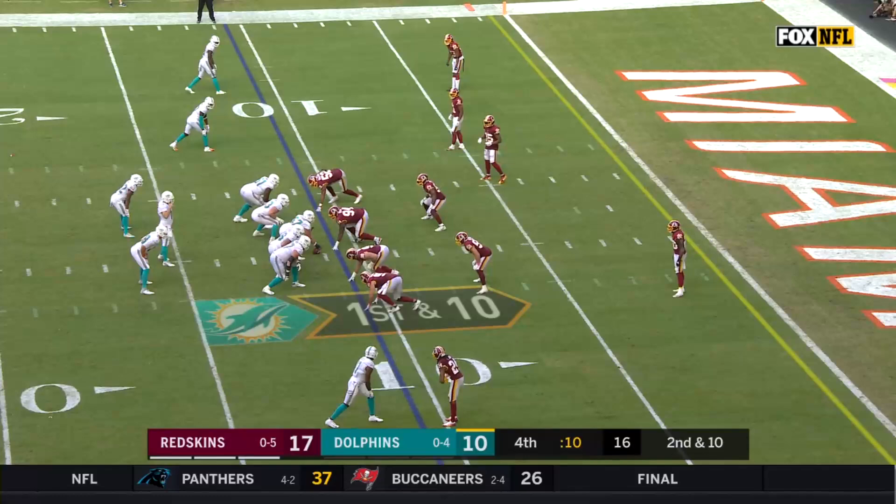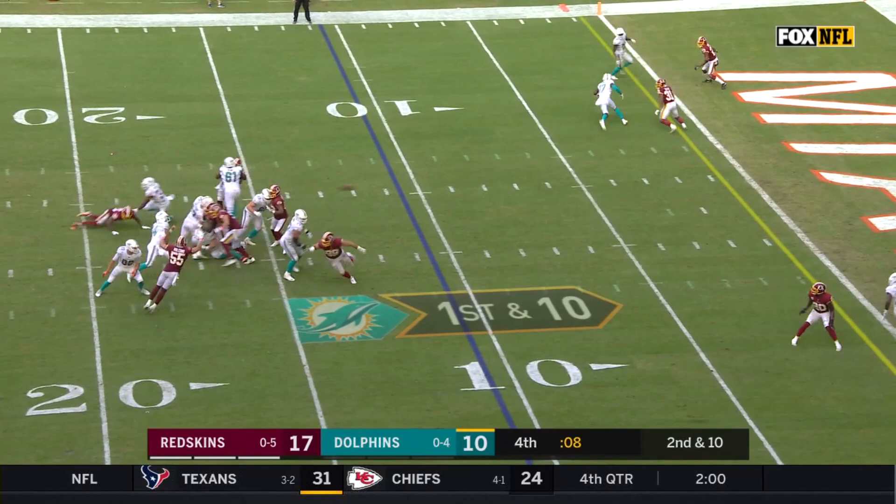Blitz coming. Fitzpatrick throws! Touchdown! Devontae Parker!